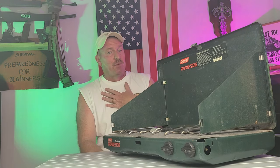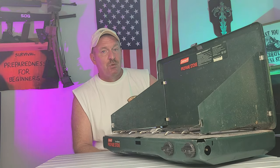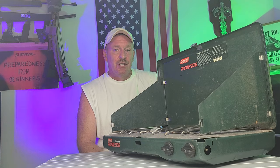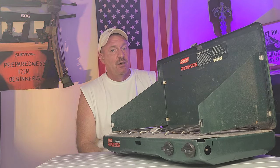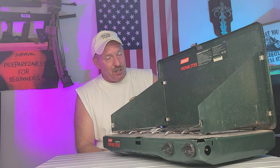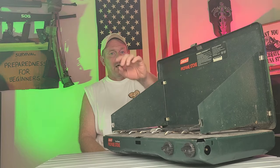So this is Survival Preparedness for Beginners. This has been three different ways that you can cook in an emergency situation for you and your family, to ensure that you're feeding them something nutritious and good to eat and keeping them happy — because people that are hungry can tend to get really hangry. Until next time, I'll catch you all on the flip side.